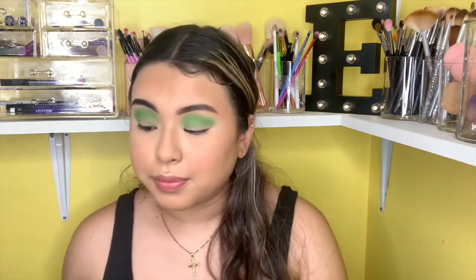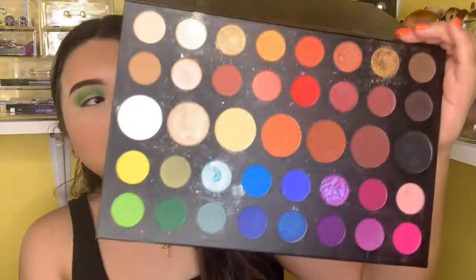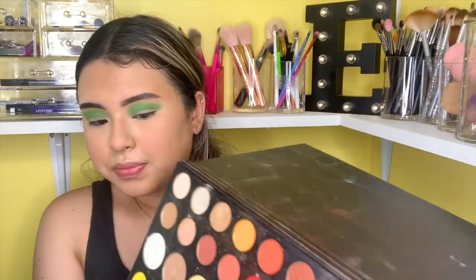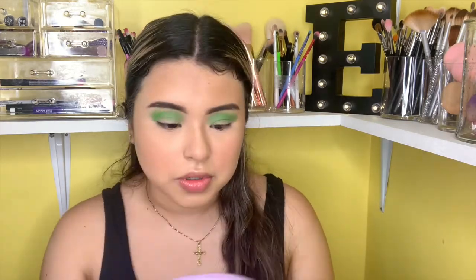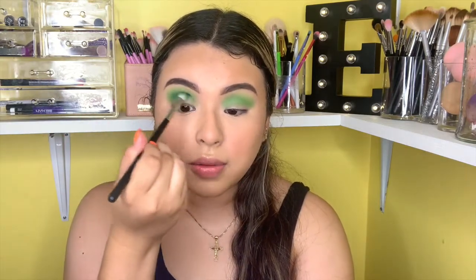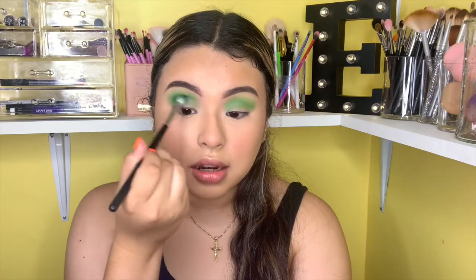Now with my other M433 brush from Morphe I'm going to go in with that darker green right next to the one I just finished using. I'm going to go right here with this one — I have two of the same brushes, that's what I'm trying to say. I'm just going to go right underneath where I placed all that lighter green to darken it up a little bit.